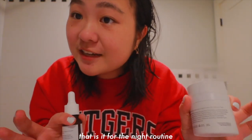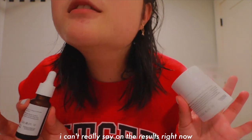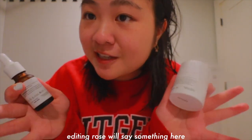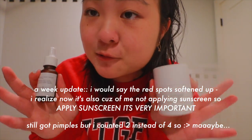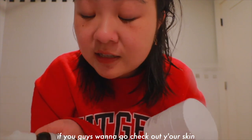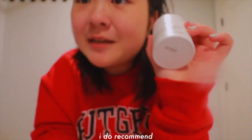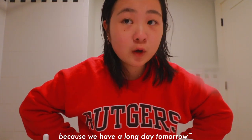That is it for the night routine. Honestly I can't really comment on the results right now because I've only applied all of these products once today — editing me will say something here, it's going to be a few weeks later. If you guys want to go check out Your Skin, I'm going to link them down below. From what I've opened and seen, I do recommend. We're going to get ready for bed because we have a long day tomorrow.